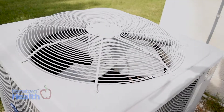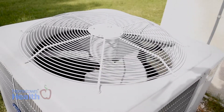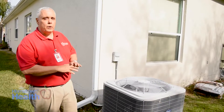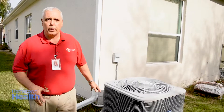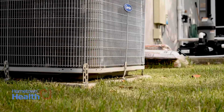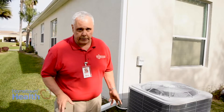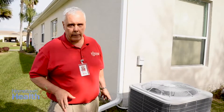Outside is the compressor. The compressor is a unit that compresses the coolant and drives it through the coil to cool the air in the house. Around the compressor, there should be no bushes, no shrubbery, no debris — it has to have full airflow in order to be efficient. If there's a problem with the compressor, do not try to fix it yourself. Call a qualified HVAC technician to take care of that for you.